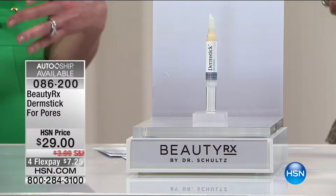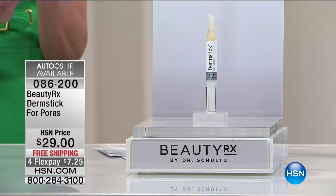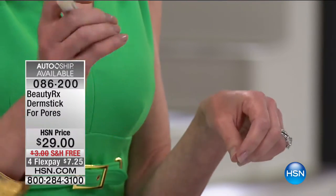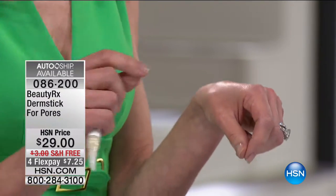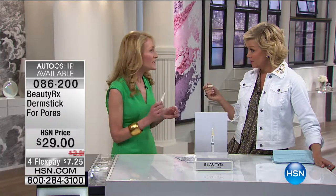Otherwise you've got these dark pits, and the makeup makes it look worse. What's so incredible about this little Dermstick is only two tiny clicks. You just put a little bit on the area where you've got enlarged pores and watch it go to work — it will literally go deep into the pore and dissolve that sludge. This is a nighttime treatment. You put it over your clean skin, only in the areas where you've got enlarged pores.